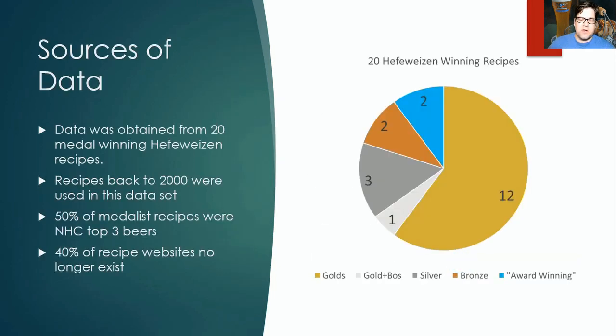Where did I get my data from? We had a total of 20 winning hefeweizen recipes. 50% of them were from NHC — recipes shared from the National Homebrewing Competition — so a great share of high-level winners. Looking at the breakdown: 12 gold medalist recipes, one gold and Best of Show, three silver medal recipes, two bronze, and two that claimed to be award-winning. Notably, 40% of the websites those recipes came from no longer exist — you'd have to go to the Internet Archive to find them — but the data we originally captured is still in our repository.